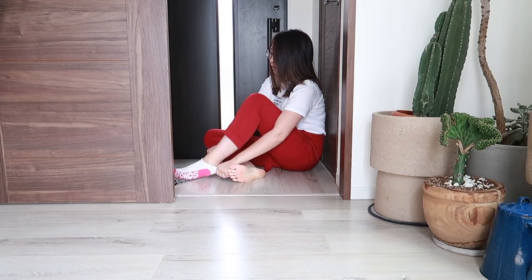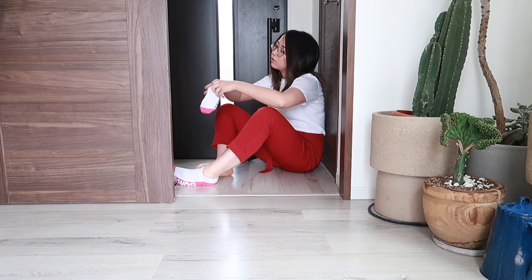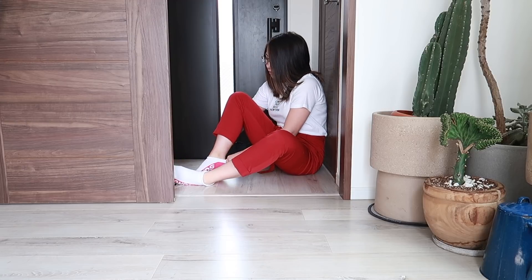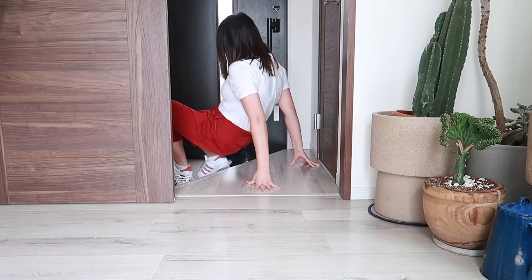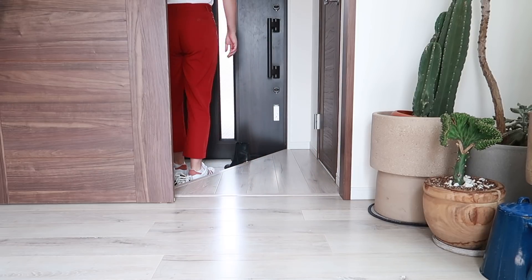And that's it for my morning routine guys! I hope you enjoyed seeing how I get ready in the morning while I'm in Tokyo. If you guys enjoyed this video please give it a thumbs up and subscribe if you haven't already, and I will catch you in my next video — bye!